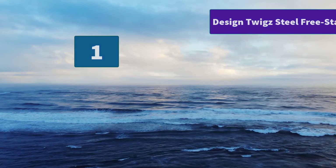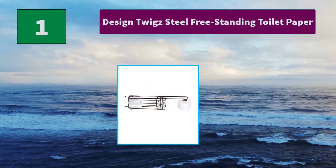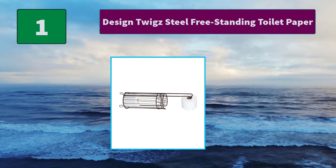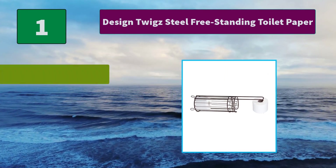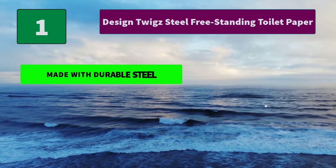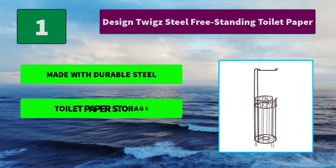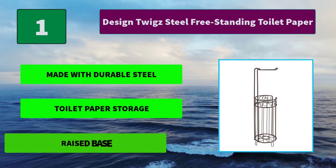Number 1: Design Twig Steel Freestanding Toilet Paper Holder. Bring a natural element into your bathroom or powder room with this modern, decorative freestanding toilet paper holder. The top dispenser holds a single roll at just the right height. Main features: made with durable steel, toilet paper storage, raised base.